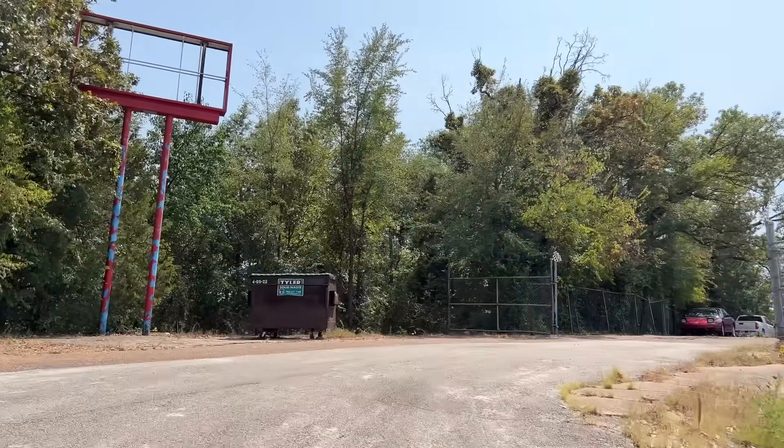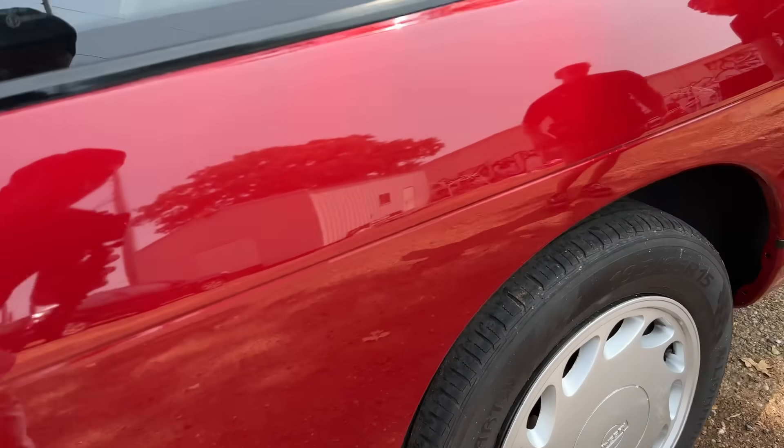Oh my god, dude. I was like, it's right there. Damn. You can't even tell. Oh my god. Holy crap. You can only tell just off the fact that I know. But no, this looks amazing. Oh my gosh. That is so crazy.